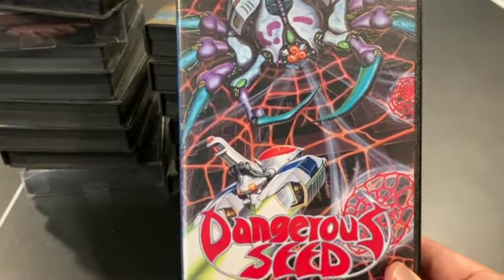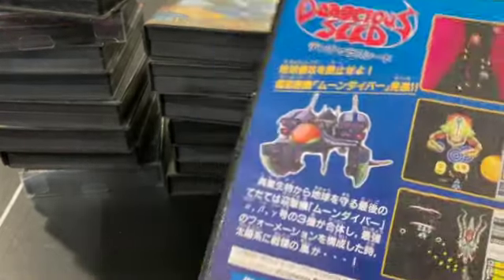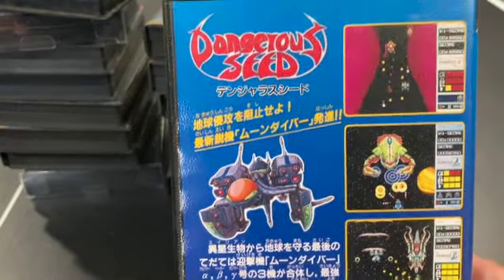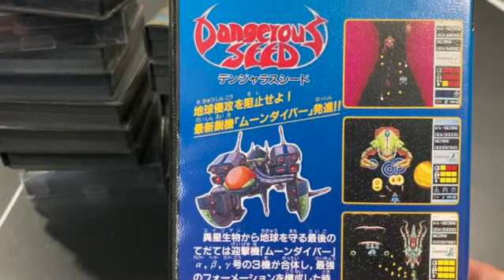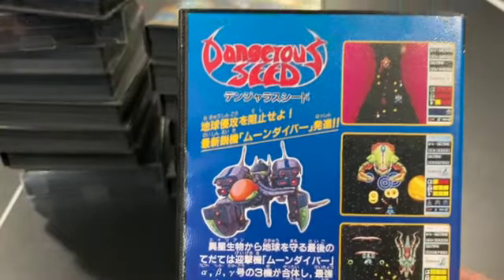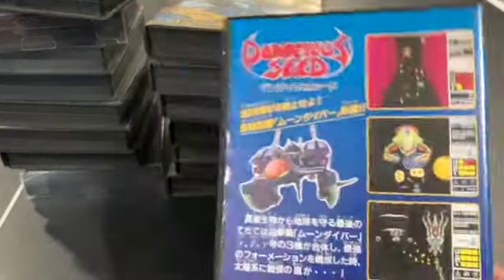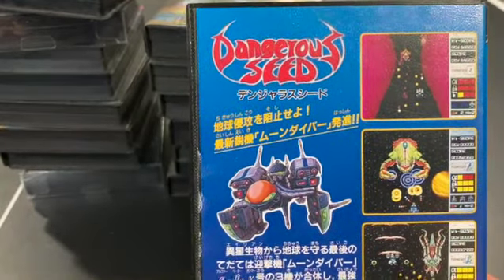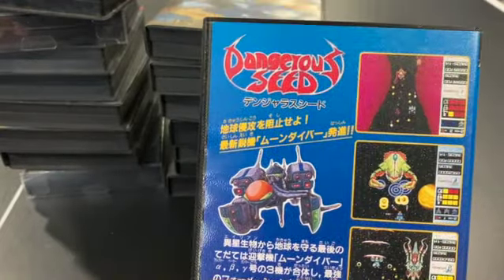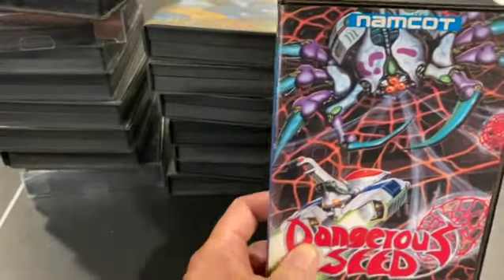Dangerous Seed is an arcade port released only in Japan as a Mega Drive game. It's interesting because you can alter your firing types based on the power-ups you pick up, and there are some interesting-looking bosses. It plays pretty well. I'm not sure why they didn't release this — there were so many shooters on the Genesis at the time that maybe they took a pass — but I could see this having been a decently popular game.